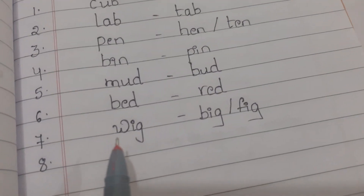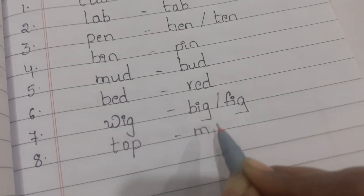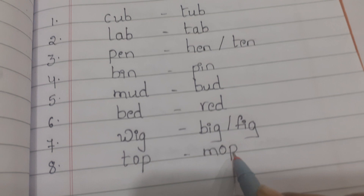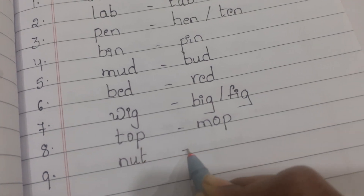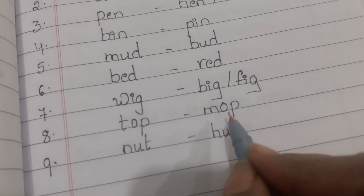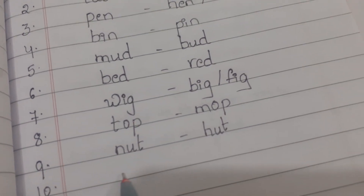Eighth one is top and mop. Ninth one is net and hut. Tenth one is mix and six.